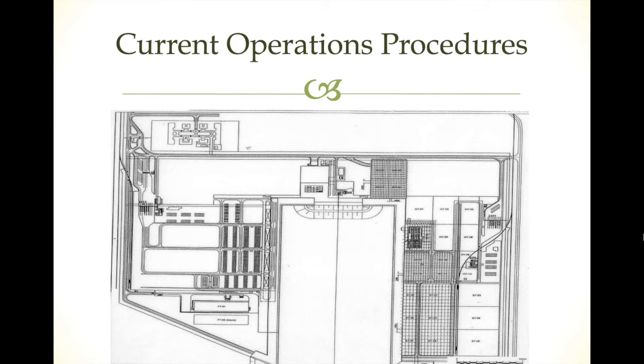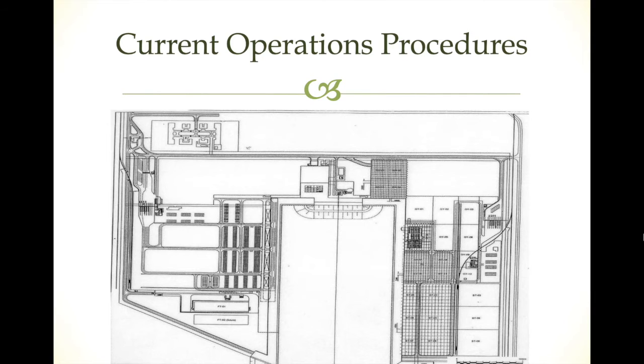At the same time, we can reduce operation costs, human errors, and container and truck operation time. This is the layout for one terminal of the port. Up top is the vessel quay, right beside it the gantry cranes, and on the downside from the left are the stacking positions, as well as the inspection area.